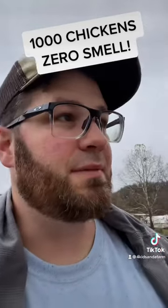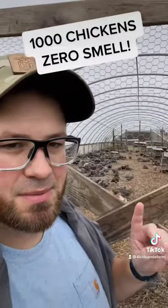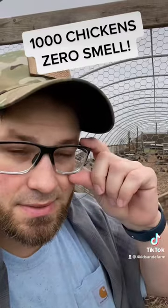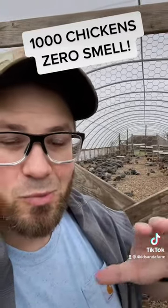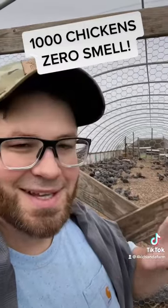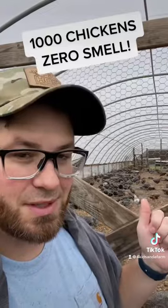Check this out — I'm at Polyface Farm right now, at one of the high tunnels. There's probably about a thousand chickens in here, and guess what? I smell nothing. The breeze is blowing through here, not a smell. You guys who have chickens know how hard it is to keep the smell down.